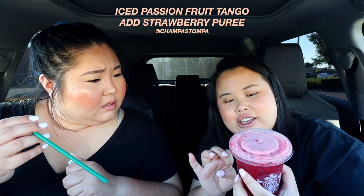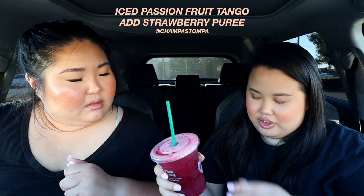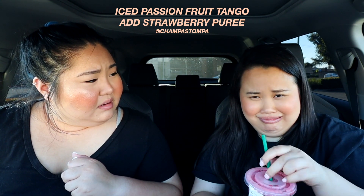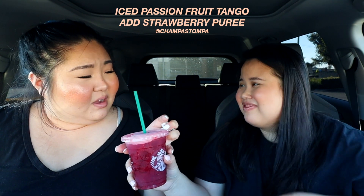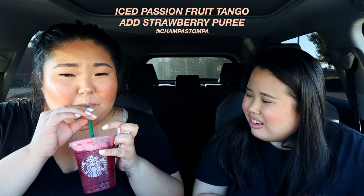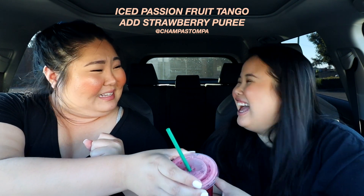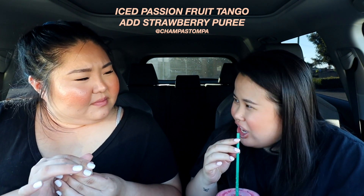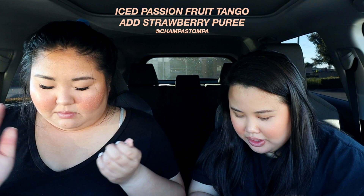This is the passion iced tea — passion tango — with no liquid sugar and strawberry puree. There's puree at the bottom, see the thickness? Mix it up. No... it's a little bitter. It's weird. It's like if you took a strawberry jam — it reminds me a little bit of a medication taste.